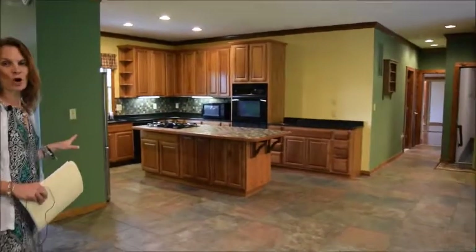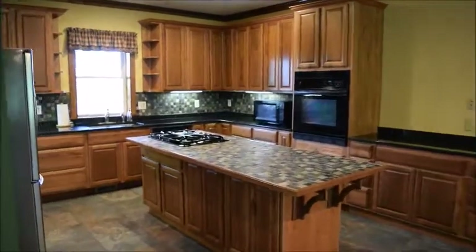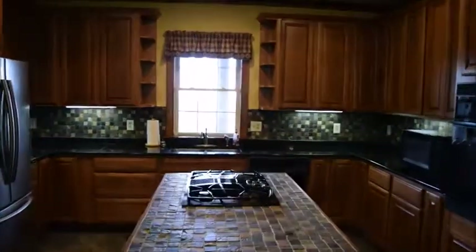The kitchen is so open and spacious, with a bar area, island area, gas stove, and stainless refrigerator. And there's no need for the dishwasher when you just want to wash dishes all day long gazing out at that view. What a scenic vista.